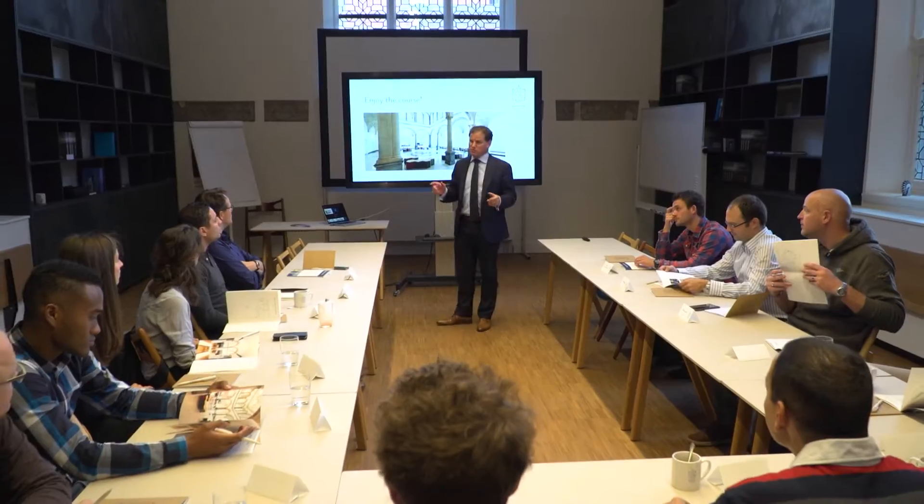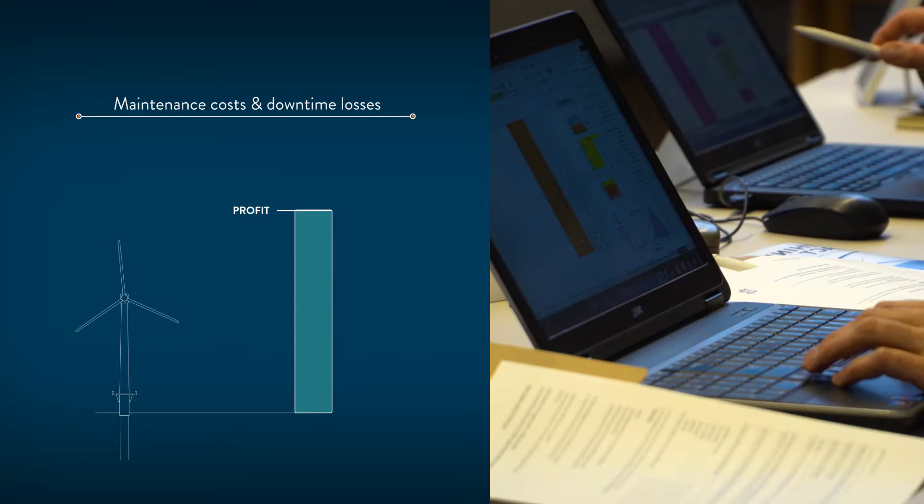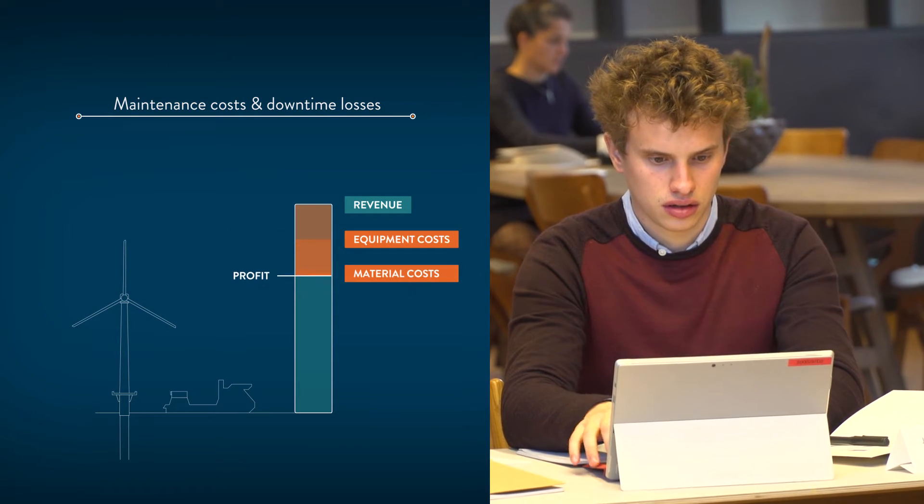In this course, participants will learn about strategies. You will make a comparative assessment between maintenance costs and downtime losses.